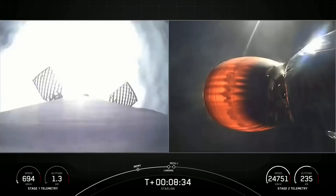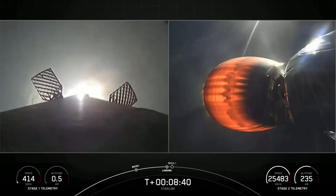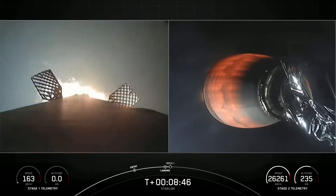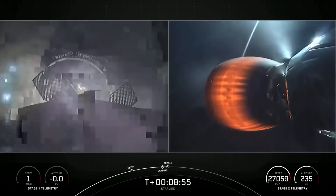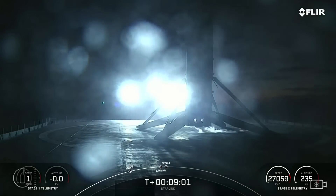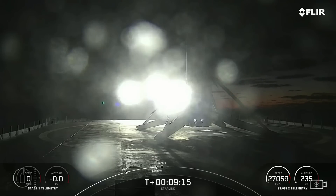Stage one landing burn. Startup of just a single Merlin engine. We'll see landing leg deploy shortly as well. Keep an ear out here for second stage engine cutoff. Stage one landing leg deploy. Stage one landing confirmed. With those two callouts and a great shot from the drone ship, we've got confirmation of our second stage in the nominal orbit and our first stage Falcon 9 has landed, marking the 143rd landing of an orbital class rocket, our 43rd launch of 2022.